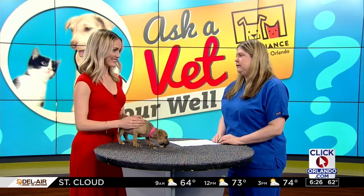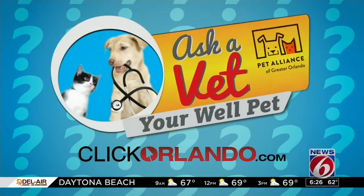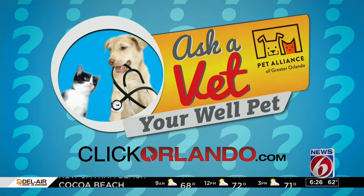So catching it early is really important. Catching it early and being on top of the treatment is key. Dr. Keenan, thank you so much for joining us. And if you want to connect with the Pet Alliance of Greater Orlando and see all of the beautiful animals up for adoption, just head to clickorlando.com and then click on the Lifestyle tab.